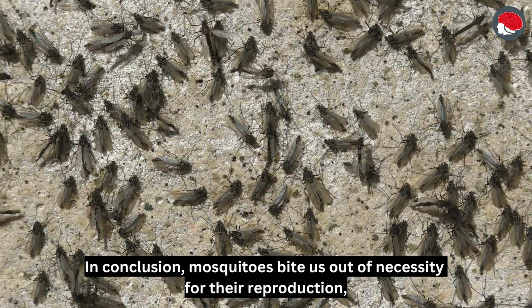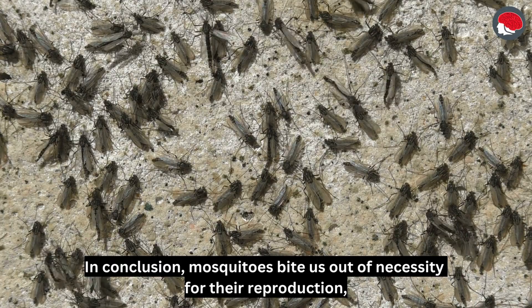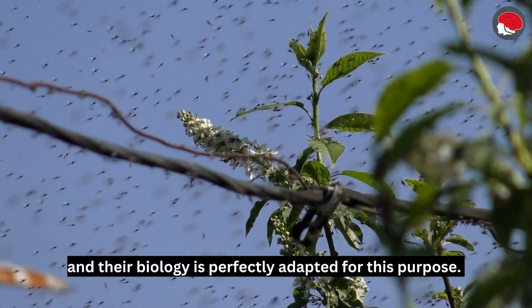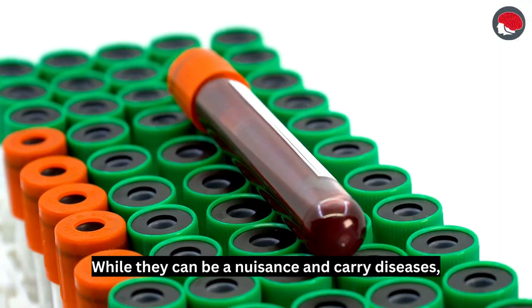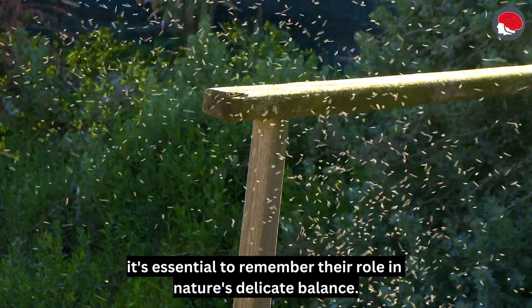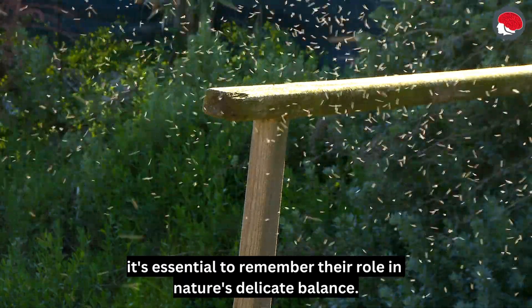In conclusion, mosquitoes bite us out of necessity for their reproduction, and their biology is perfectly adapted for this purpose. While they can be a nuisance and carry diseases, it's essential to remember their role in nature's delicate balance.